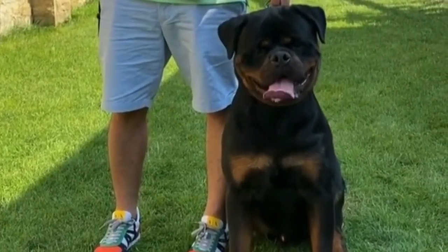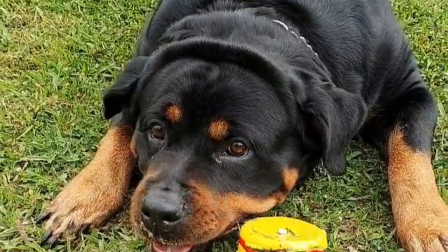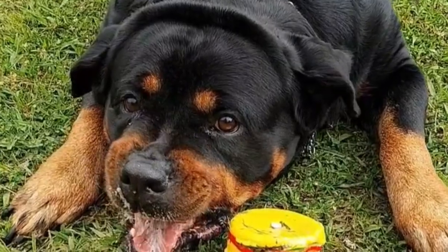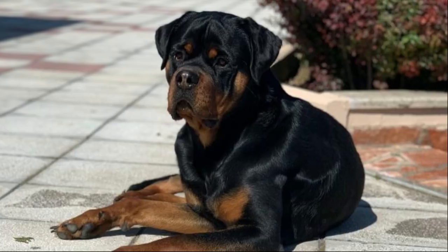It would help to examine his paws to ensure his nails are short and the pads aren't damaged. Check between each toe for raw or red spots, and look over his skin for lumps and bumps. If you discover anything out of the ordinary, talk to your vet.